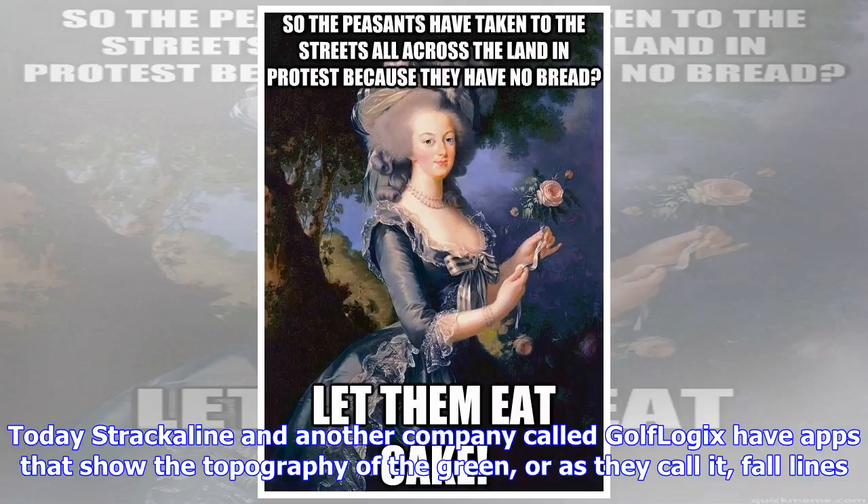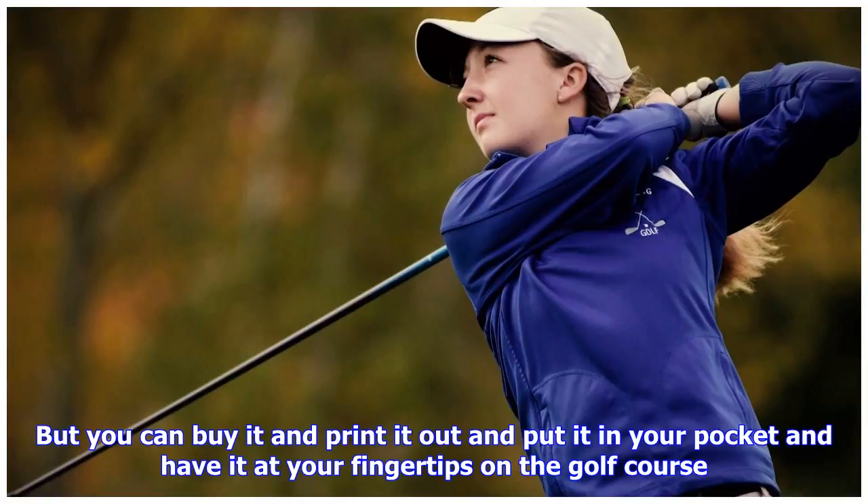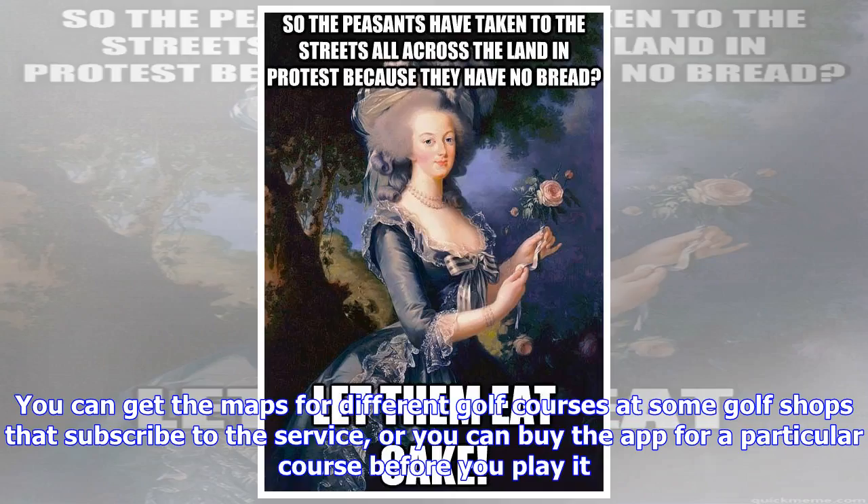Today, Strackaline and another company called Golflogix have apps that show the topography of the green, or as they call it, fall lines. What that means is the app shows where a ball will break depending on the speed it is hit and the direction it is going. It's fairly complex information, but you can buy it, print it out, and put it in your pocket on the golf course. It's on you to hit the putt the right speed and direction, and just ask any golfer — that's plenty hard.